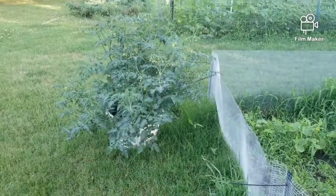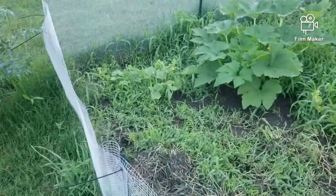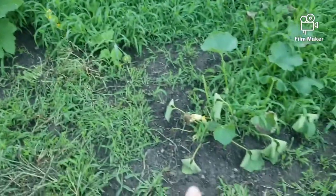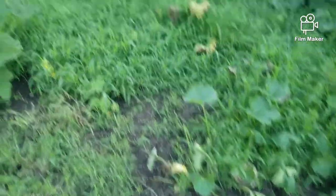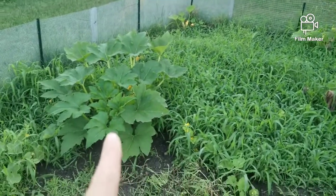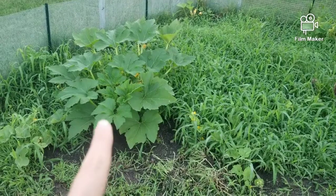Over here we have two tomato plants that are just loaded. I've got a cantaloupe here and another cantaloupe plant over here in the weeds. This is a buttercup squash, and I have another buttercup squash over there. This one is a summer squash — yellow summer squash.